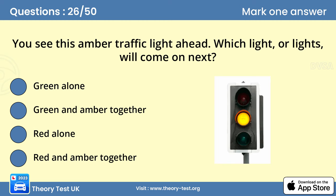Question 26. You see this amber traffic light ahead. Which light or lights will come on next? C. Red alone. At junctions controlled by traffic lights, you must stop behind the white line until the lights change to green. A red light, an amber light, and red and amber lights showing together all mean stop. You may proceed when the light is green unless your exit road is blocked or pedestrians are crossing in front of you. If you're approaching traffic lights that have been green for some time, be ready to slow down and stop, because the lights are likely to change.